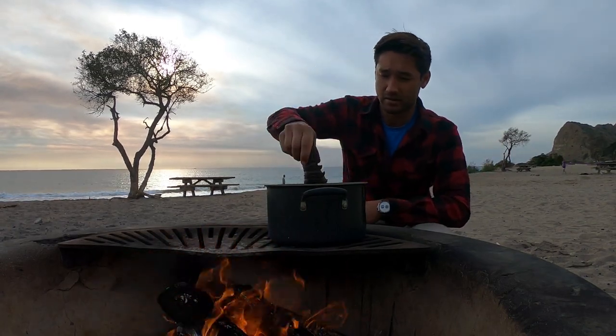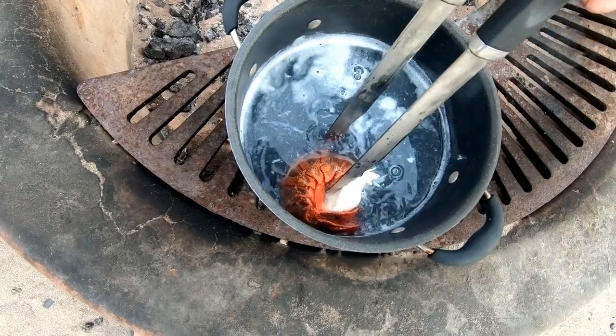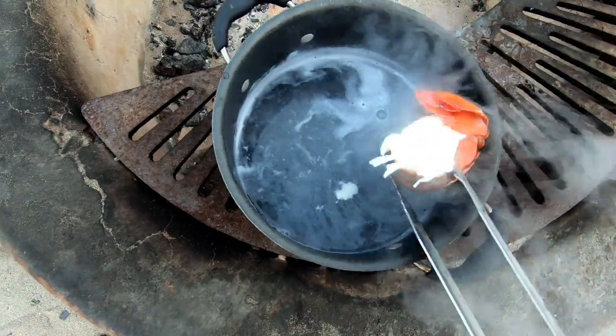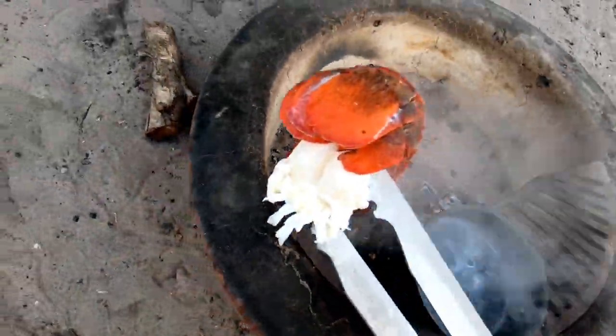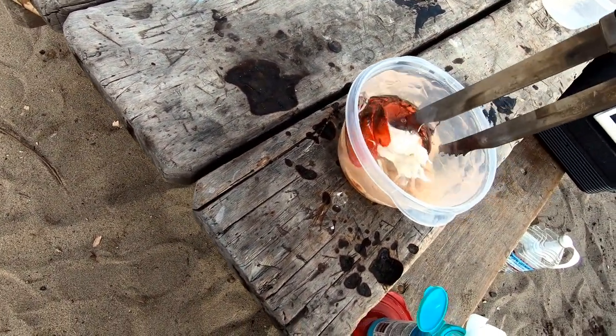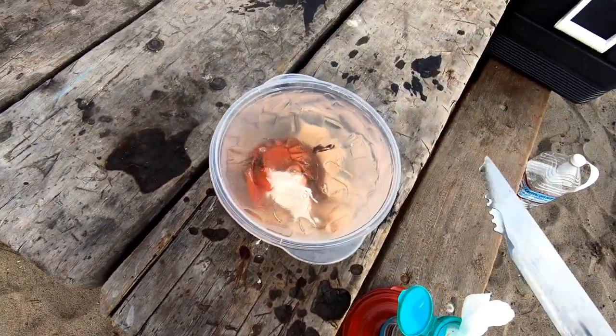We're going to take our lobster tail, put it in our hot water, and leave it in for about six to eight minutes. Go ahead, get this out. Look at that — straight into some nice water.